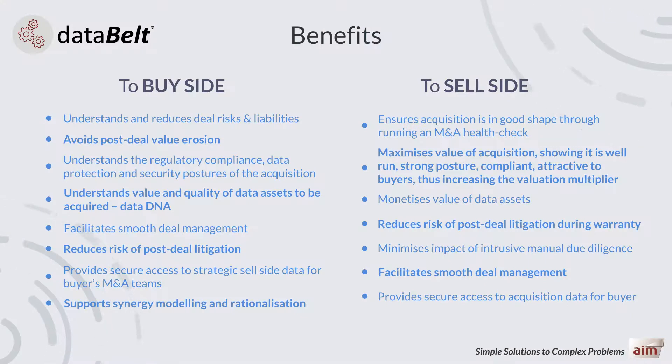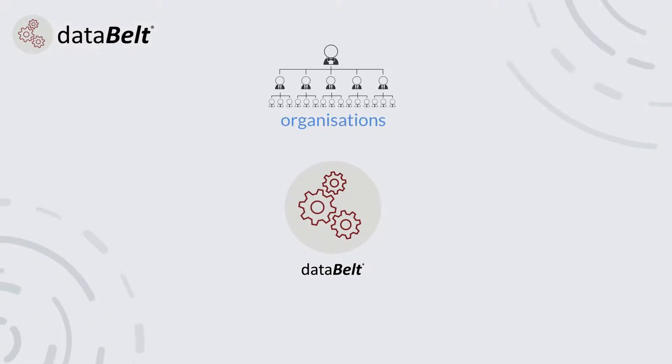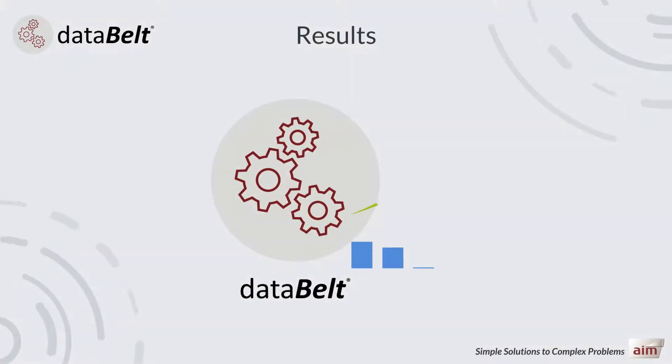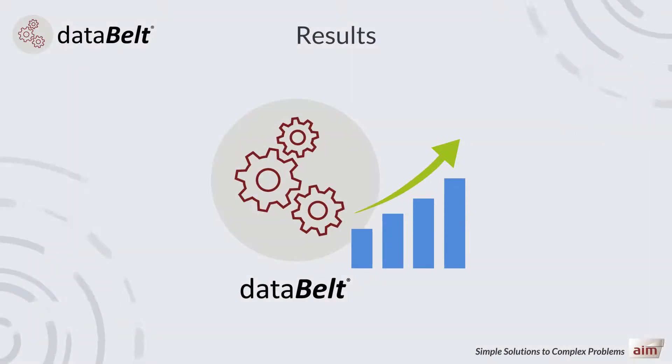There are many benefits from using Data Belt for both the buy side and sell side. It helps generate value, reduces risk, simplifies complexity, and ensures that M&A deals are brought in on time and to budget. Data Belt is used by organisations, M&A consultants and private equity investors, and the benchmarked productivity results from its use are exceptional.